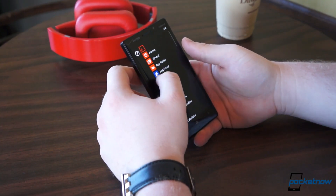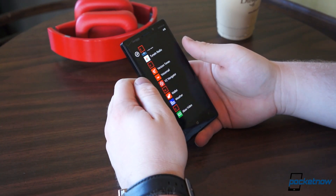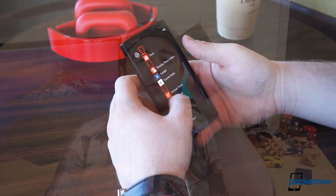Is the Lumia Icon Nokia's best Lumia yet? We spent a week using it and testing it, and now it's time to see what we really think of it. I'm Taylor Martin, this is Pocketnow, and this is our full review of the Nokia Lumia Icon for Verizon Wireless.